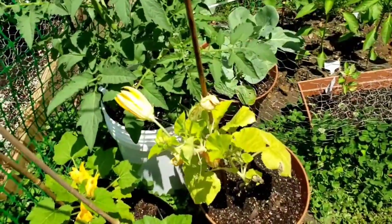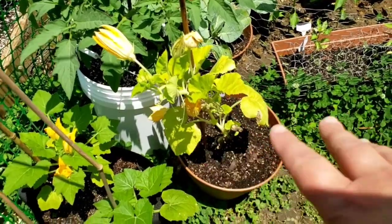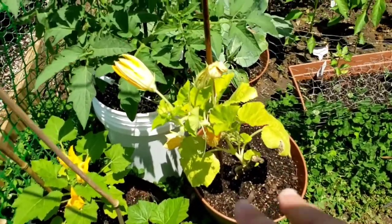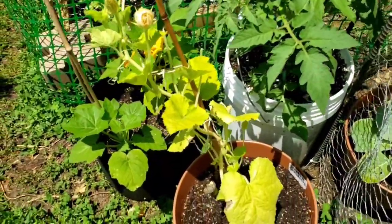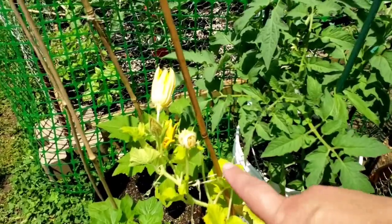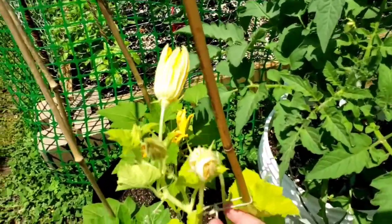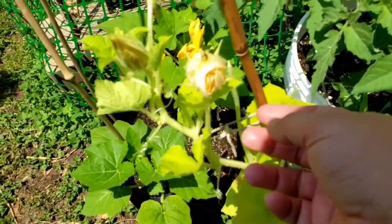This spaghetti squash is finally starting to have flowers — male flowers — so they're completely useless for my purposes at the moment, but it's a sign that it's getting ready to grow actual fruit. I think I need to tie this thing up again.